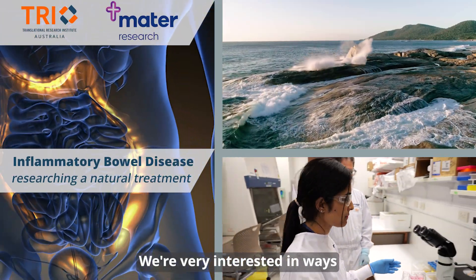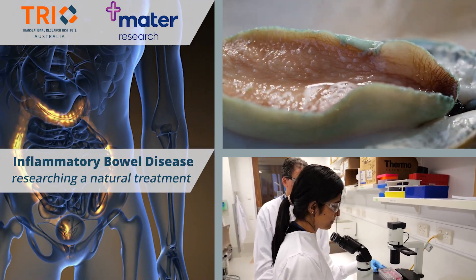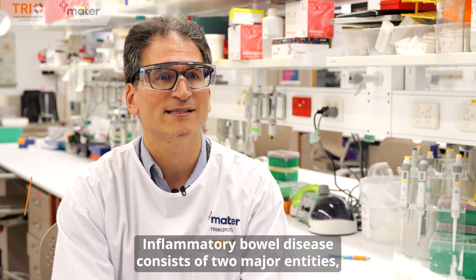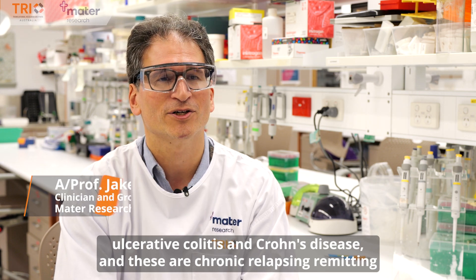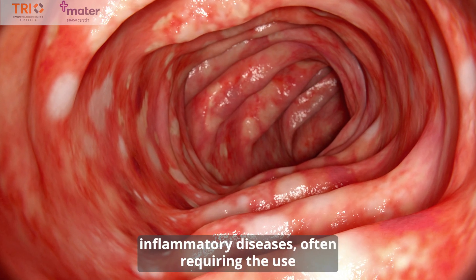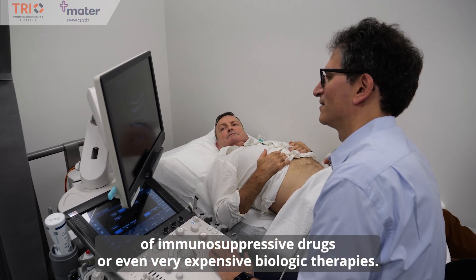We're very interested in ways to treat inflammatory bowel disease. Inflammatory bowel disease consists of two major entities: ulcerative colitis and Crohn's disease. These are chronic relapsing-remitting inflammatory diseases, often requiring the use of immunosuppressive drugs or even very expensive biologic therapies.